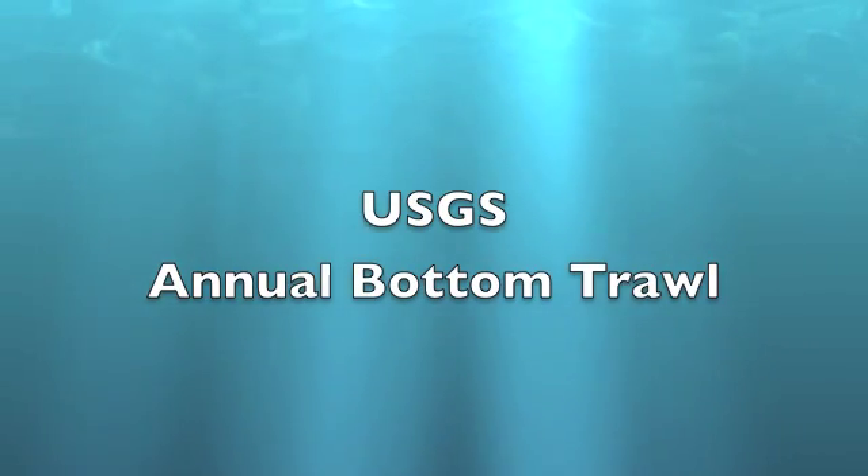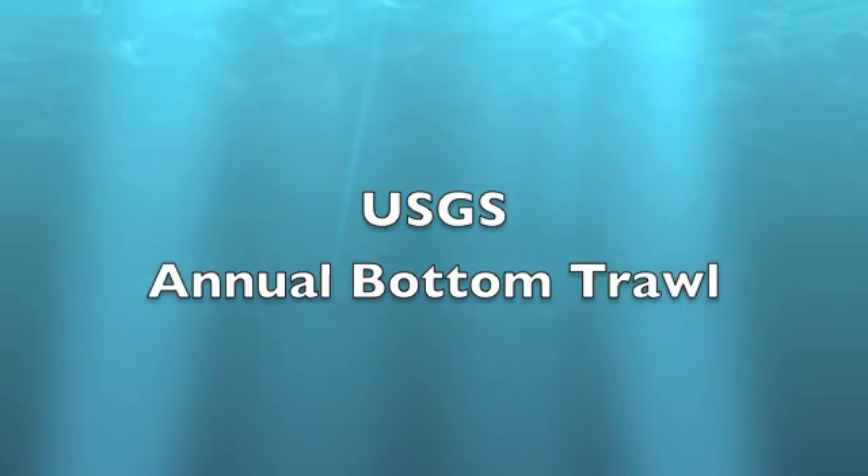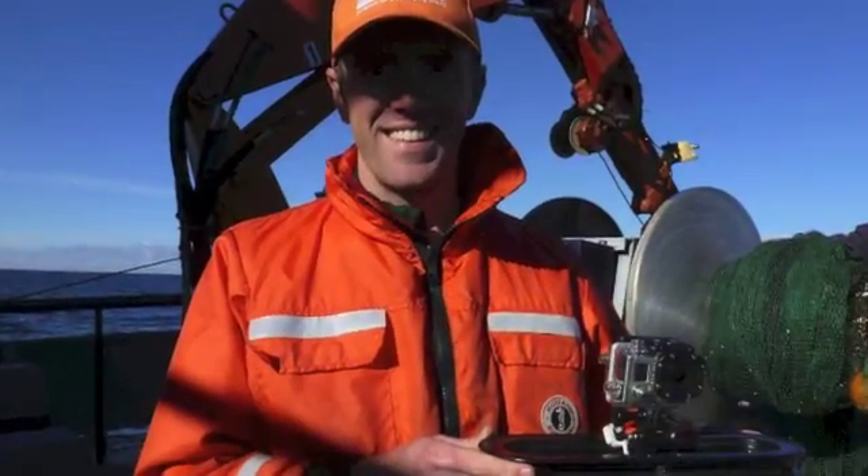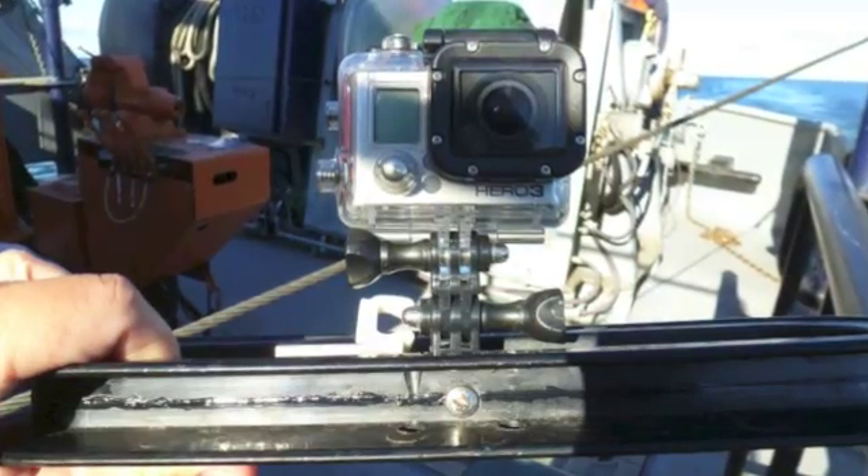This September I was able to go out on the SS Grayling with the United States Geological Survey. They do an annual bottom trawl along the Great Lakes to see what species are living along the bottom. This is Dr. Beau Bunnell and he invited me to come along on the ship.